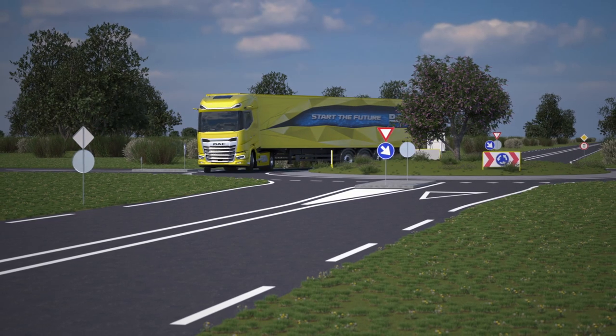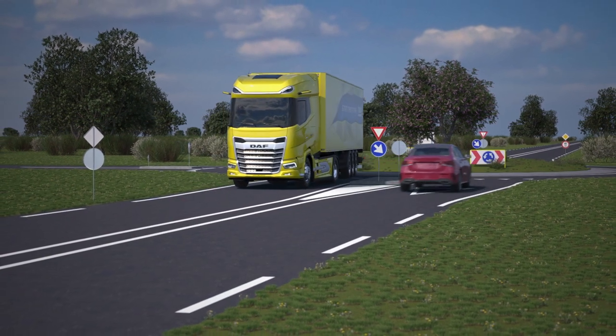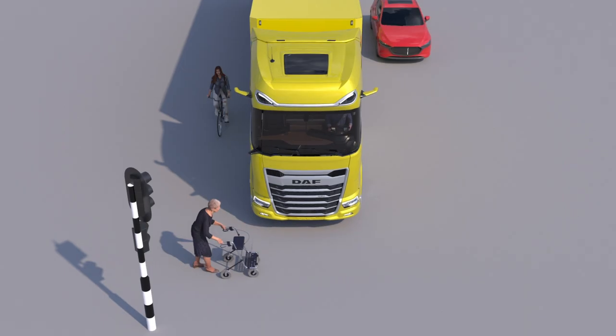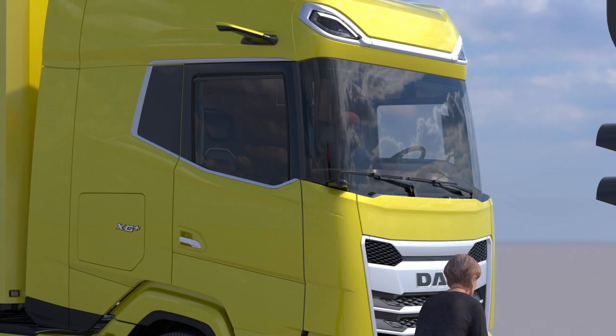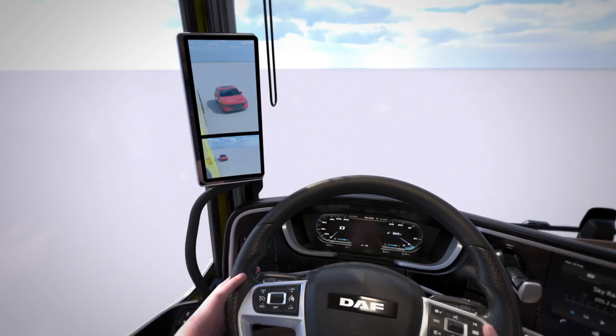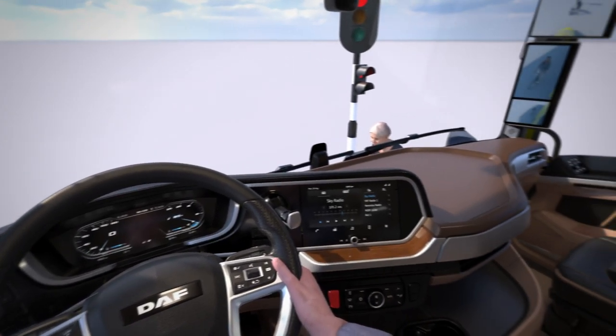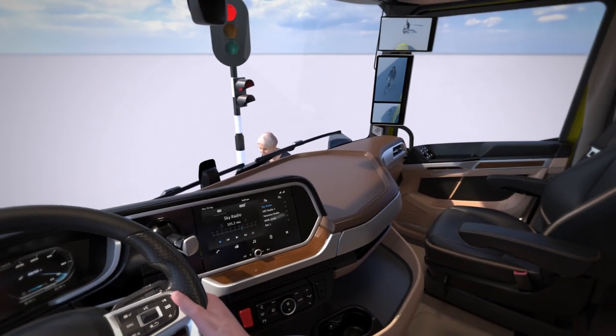What's more, an ideal design has been achieved within the scope of the regulations and without compromising on handling. The new regulations also allowed us to set a new industry benchmark for direct vision. This spectacular field of view enables the driver to see much more, contributing to unmatched safety for road users.